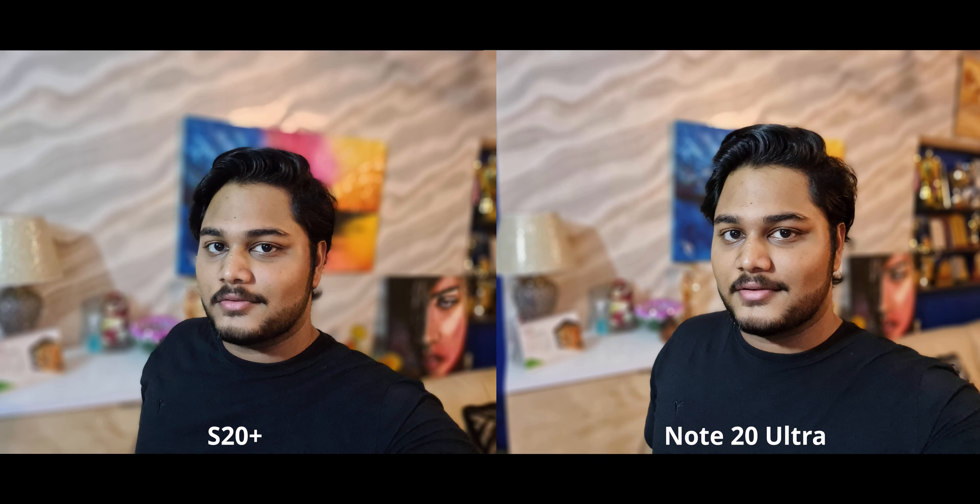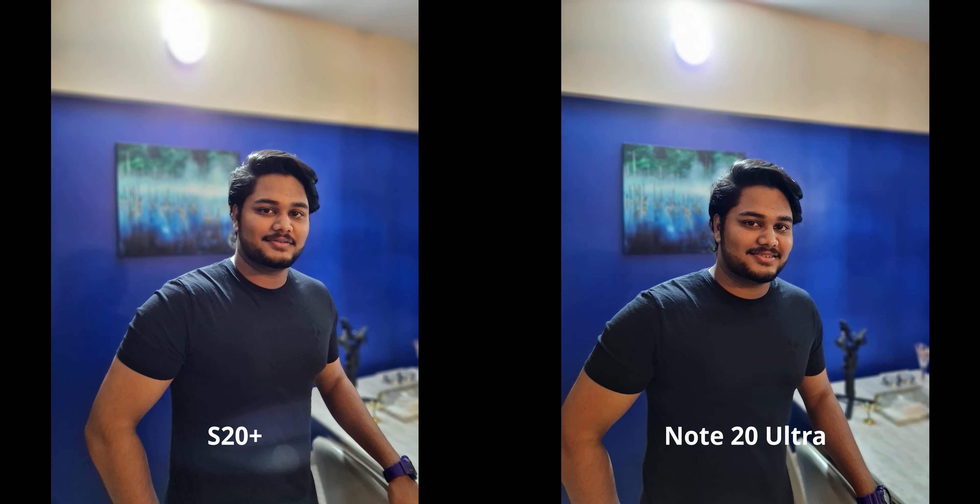For our first selfie, there's no difference whatsoever — I'll call it a tie. For the portrait selfie, both look good overall, but on the S20 you can see an artifact on the side of my face where the edge detection didn't work perfectly. The Note 20 Ultra is doing a far better job with edge detection, so I'm going with the Note 20 Ultra. For rear portraits, both look nice, but firstly the lens flare on the S20 is nowhere to be seen on the Note 20, which is nice.